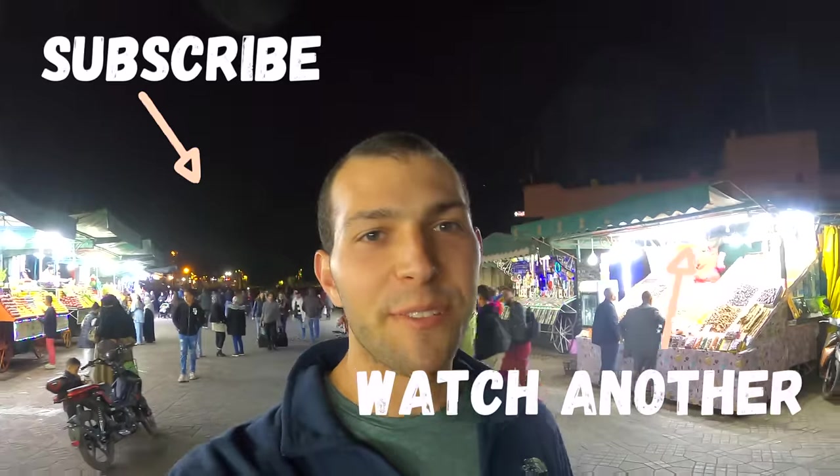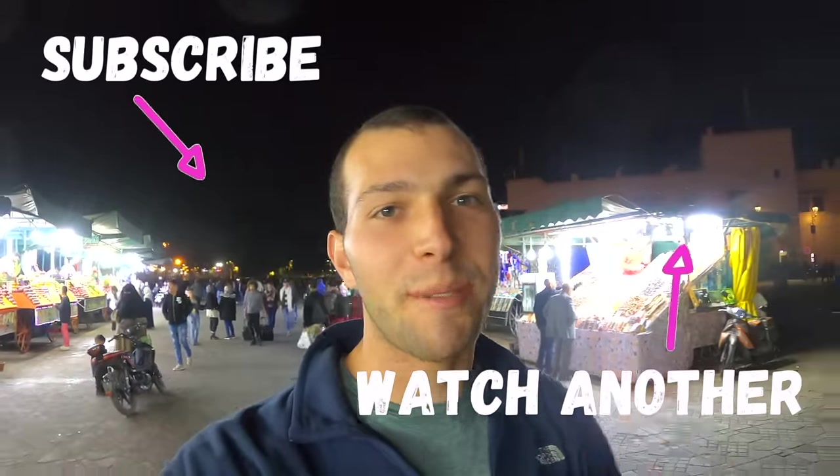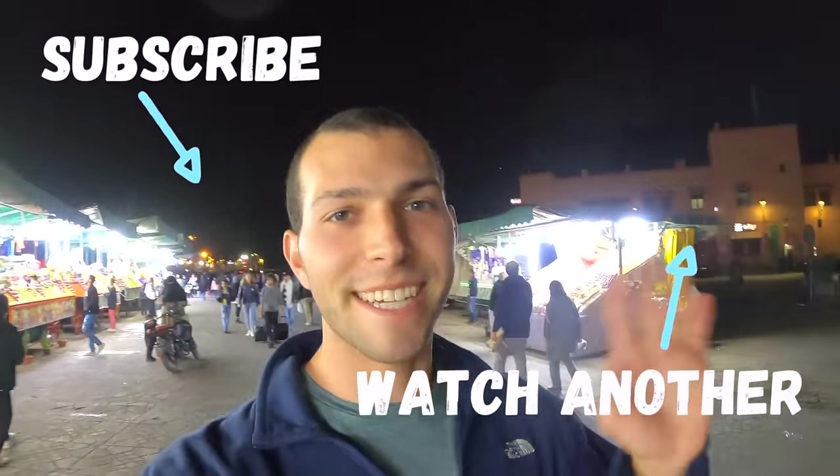Right next to the food stalls you have legitimate chaos here in the middle of the square in Marrakech, Morocco — drum circles, people with monkeys and snakes, people doing all types of performances, clapping, dancing, music — it is so crazy, so hectic. Well there you have it, that's what you can get with 10 US dollars worth of street food here in Marrakech, Morocco. I hope you guys enjoyed the video — if you did make sure to hit the like button and subscribe down below if you're not already, and I will catch you guys next week. See ya!